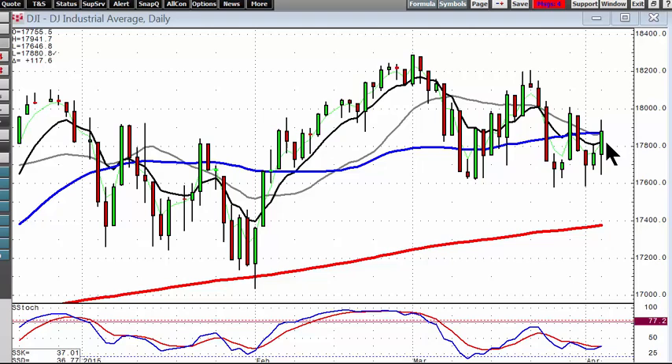The markets had a positive day, showing support right here at this support level on the Dow and telling us we're still in this wedge formation. You can see the tops, you can see the bottoms — we're moving sideways.